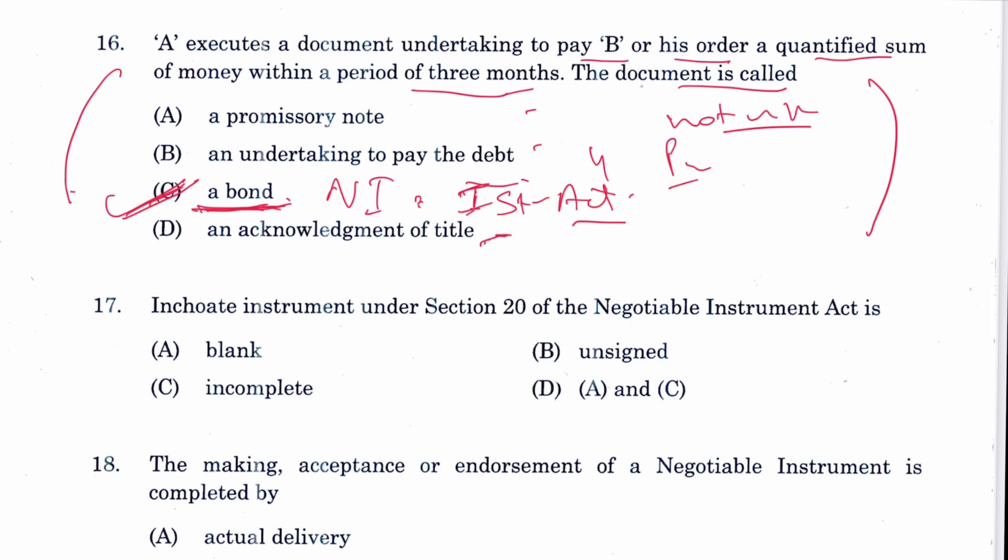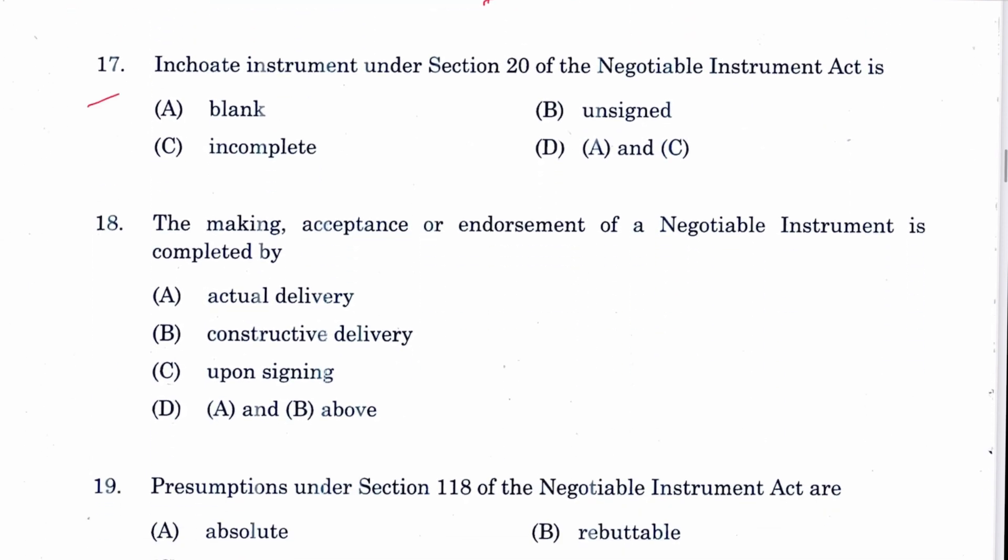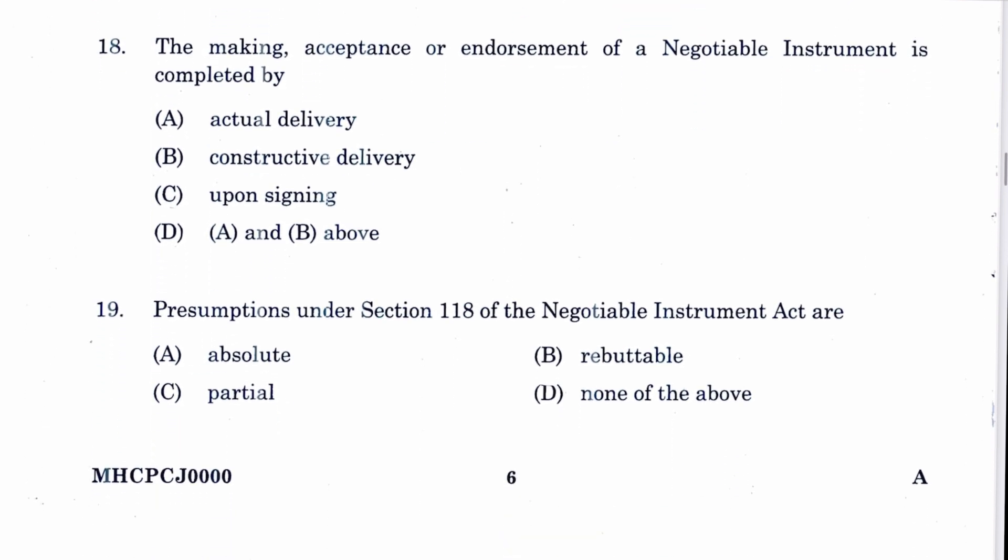Question 17: An inchoate instrument under Section 20 of the Negotiable Instruments Act is blank, incomplete, or unsigned — both blank and incomplete. D is the answer. Question 18: The making, acceptance, or endorsement of a negotiable instrument is completed by delivery thereof — actual or constructive both apply. D is the answer, mentioned in Section 46 of the NI Act.